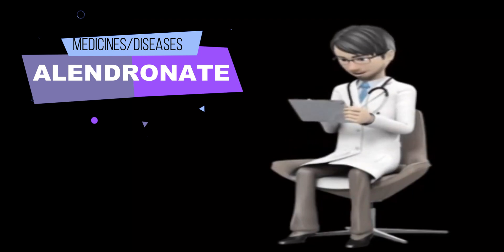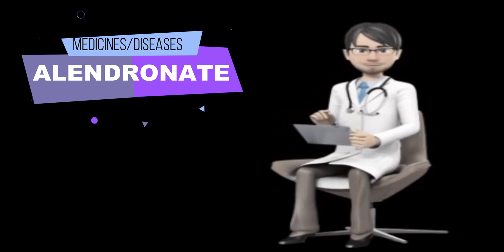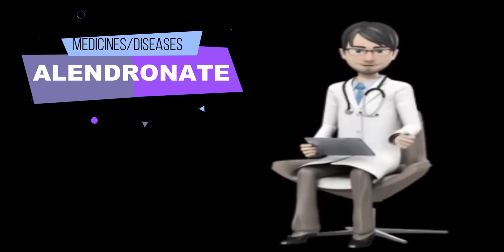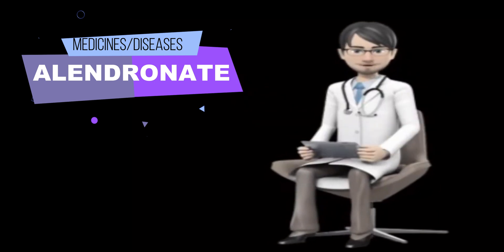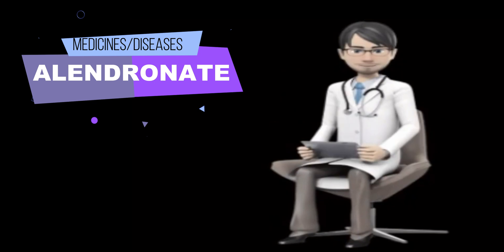What should I do if I forget a dose? If you miss a dose of once-daily Alendronate, do not take it later in the day. Skip the missed dose and take one dose the next morning as usual. Do not take a double dose to make up for a missed one. If you miss a dose of once-weekly Alendronate, take the dose the morning after you remember, then return to taking one dose once each week on your regularly scheduled day. Never take more than one dose in one day.